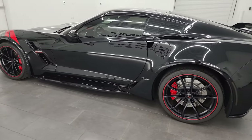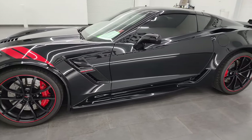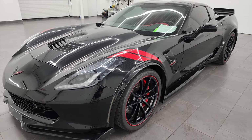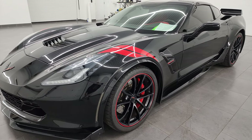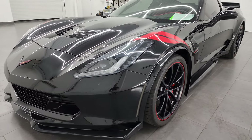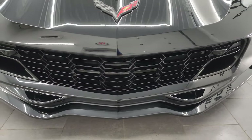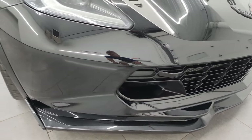This 2019 Chevrolet Corvette 2LT has the 6.2 liter V8 gas engine, paired up with the 8-speed automatic transmission. With the multi-mode exhaust, which this one does have, it puts out 460 horsepower. This car has been fully safety inspected by our service shop, has a fresh oil and filter change, all the fluids have been checked and topped off per the state of Wisconsin inspection process, and this car is 100% ready to go.